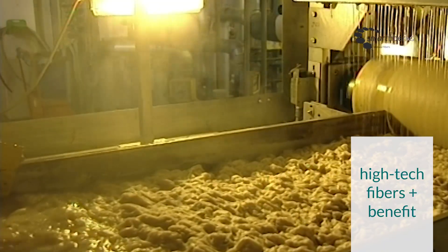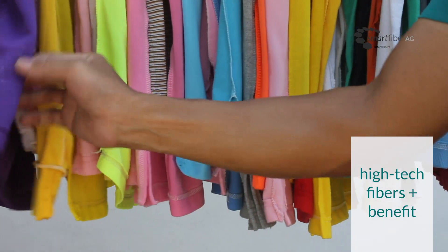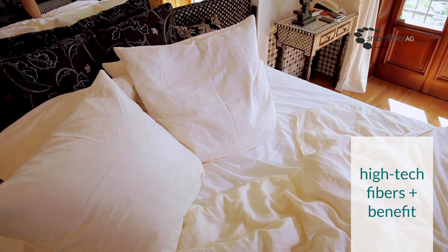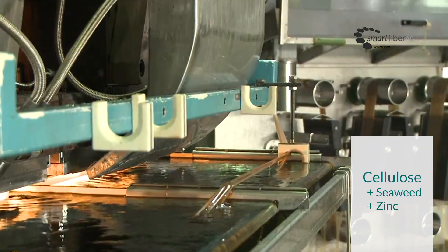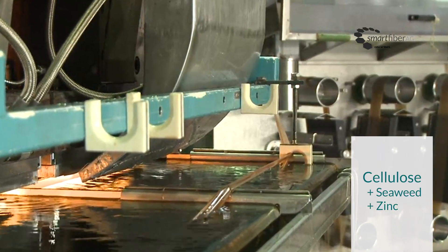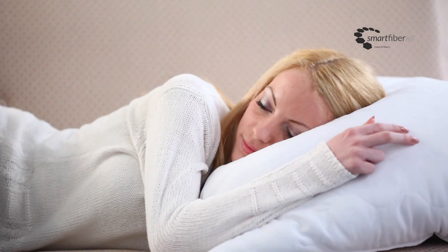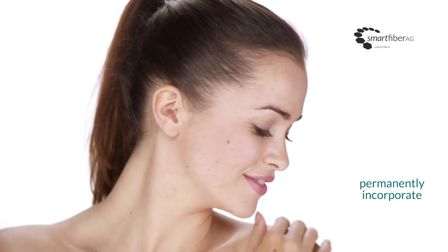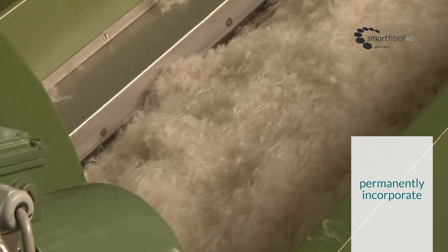Since 2005, Smart Fiber AG has been producing natural fibers for the textiles market that offer additional benefits and functionality. A patented high-tech spinning process incorporates the additives of algae and zinc into a cellulose fiber. This means that the benefits of these additives, such as how gentle they are on the skin, become a permanent part of the fiber's functionality.